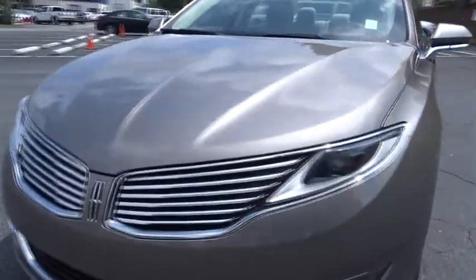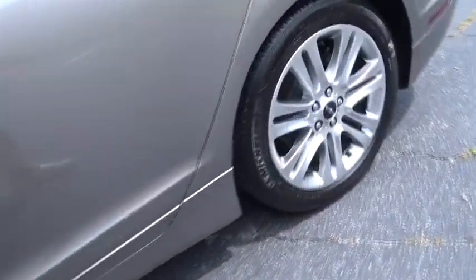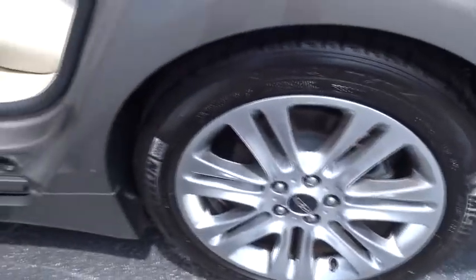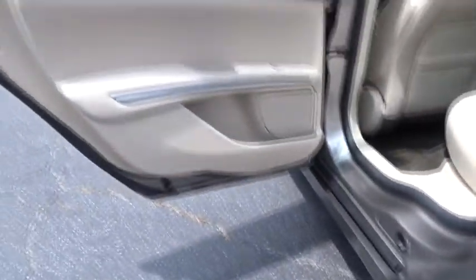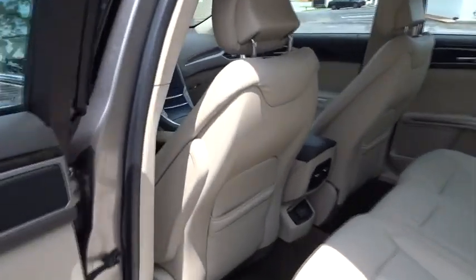This vehicle has less than 25,000 miles. Here are some of this vehicle's great options: power passenger seat, remote engine start, keyless entry, stability control, traction control, steering wheel audio controls.